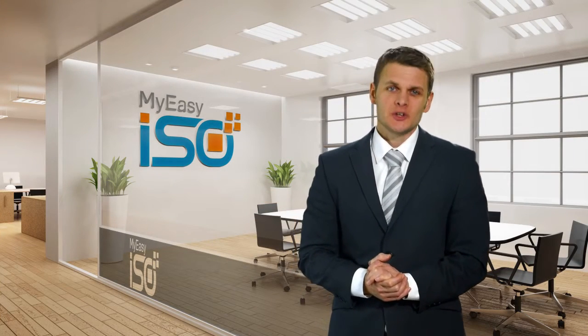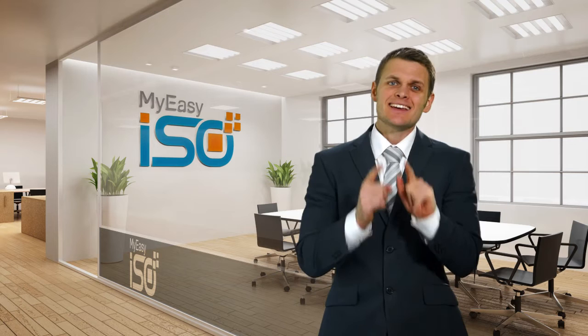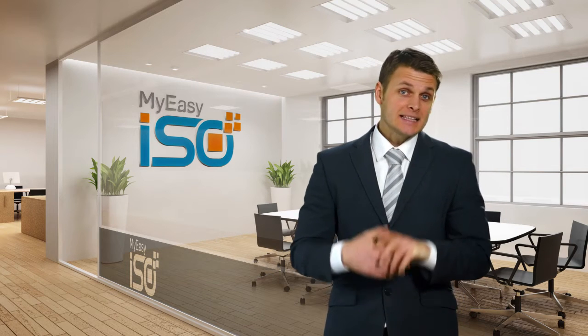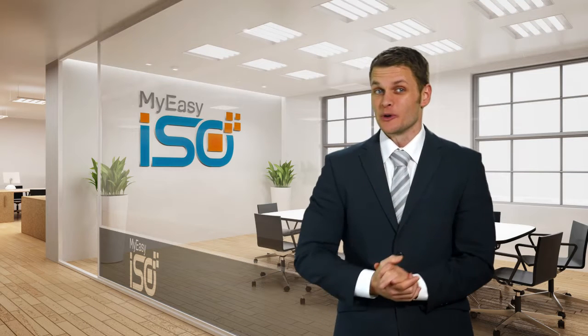MyEasyISO is the world's only cloud-based quality management system software offering 100% compliance to ISO 9001 2015 standard. MyEasyISO makes ISO compliance simple, easy, quick, value adding, cost effective, collaborative and time saving. It enables an organization to enhance efficiency and augment productivity.